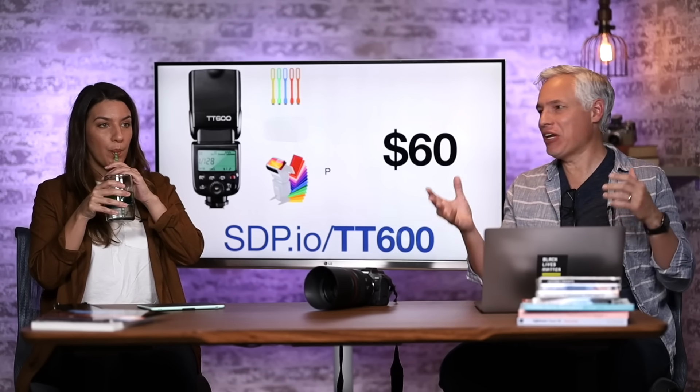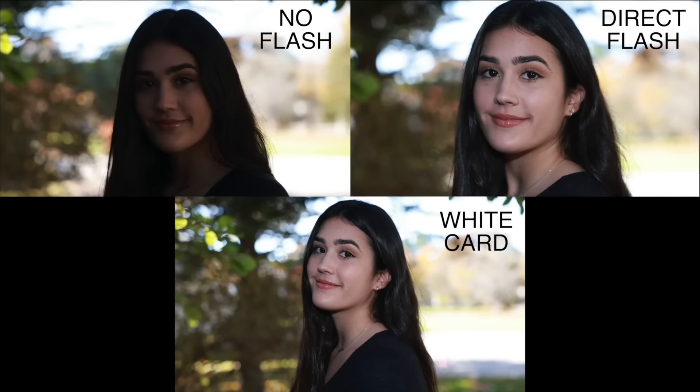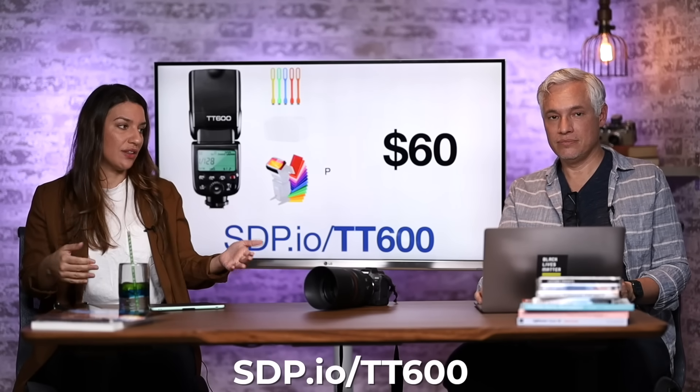Adding light with a flash is really powerful — you can create great light even on cloudy days, rainy days, or at night. The basic flash we recommend is the Godox TT600, which is only $60 and comes with some cool gels and a diffuser. If you're just starting to think about flash, this is the perfect place to start. It's also a great gift for a photographer who already has one flash, because having two really ups your game — compatible with any camera.